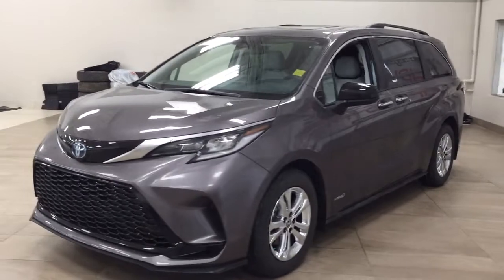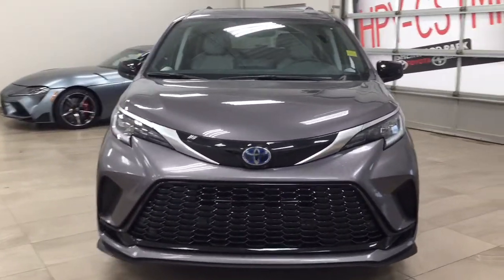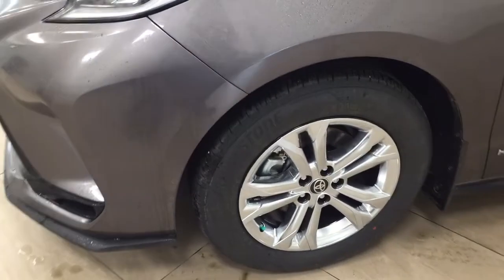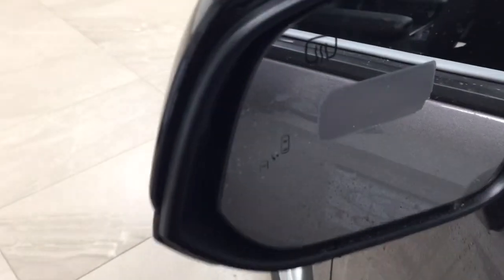A couple of the exterior features you'll see on this XSE are its daytime running lights, and if we take a closer look on the side you'll see your 18-inch wheels. You also have your foldable mirrors as well as your heated mirrors.